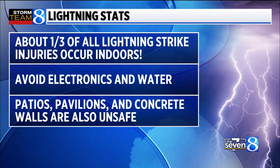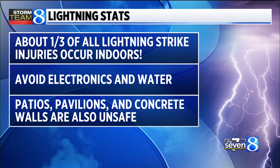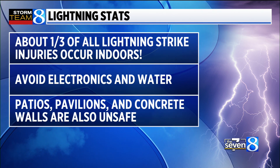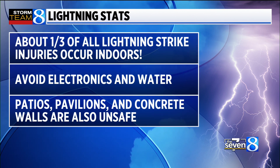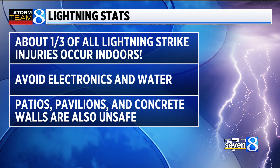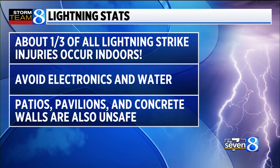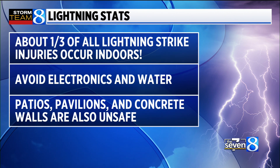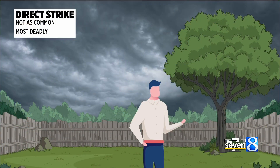That's why you want to avoid electronics and water, because those are two substances that conduct electricity so well. So if there was a lightning strike nearby, it would more easily travel through anything that was electronic, or metal, or pipes with water in them. Also, patios, pavilions, and concrete walls are also unsafe because they are very good conductors.